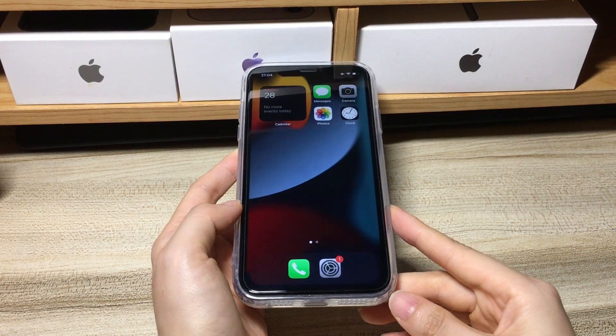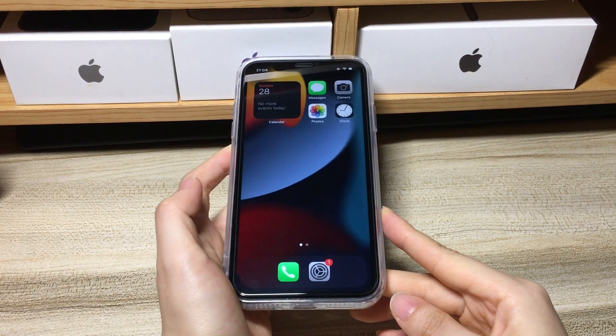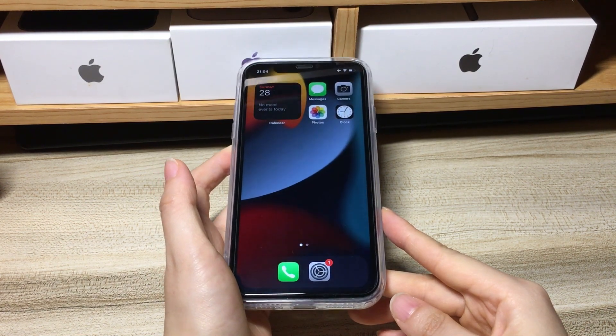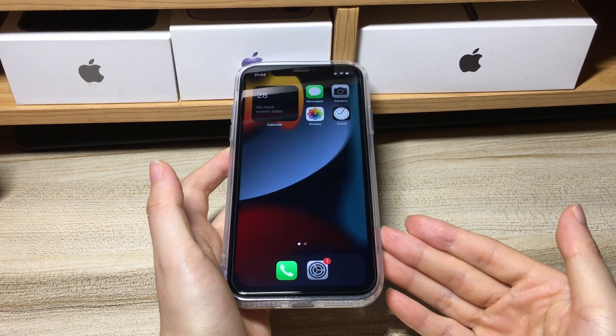That's all on how to fix iPhone XR black screen of death problem and make it respond to touch again. Hope this video can make your phone get past the black screen, turn it back on, and respond to your touch. If it does, please give it a thumbs up and share it via Facebook, Twitter, and so on to help others in need.